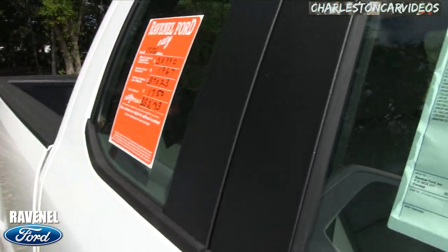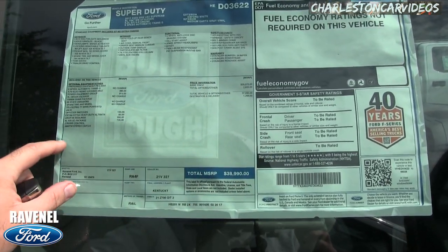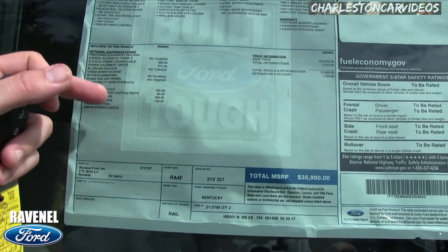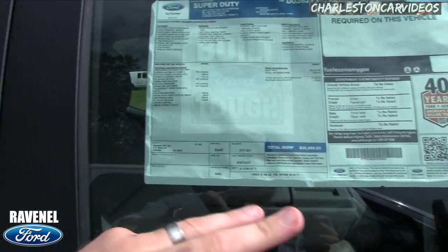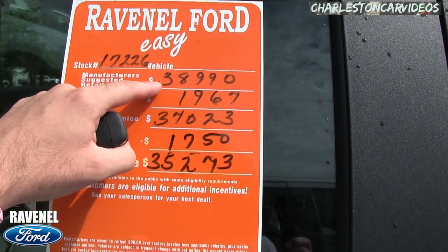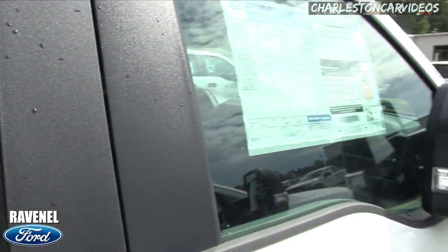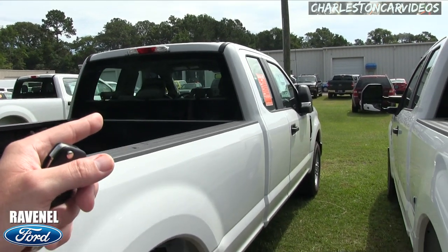Let's take a look at the window sticker. The best part to pay attention to is the added options from the manufacturer — the price started at $35,370 and gets down to $38,990 because of those added options. Every new truck at Ravenel Ford is priced at $98 over factory invoice. So: $38,990 minus a $1,967 discount brings you to $37,023, then a $1,750 rebate gives you an easy price of $35,273 — no dealer admin fees, no dock fees of any kind.